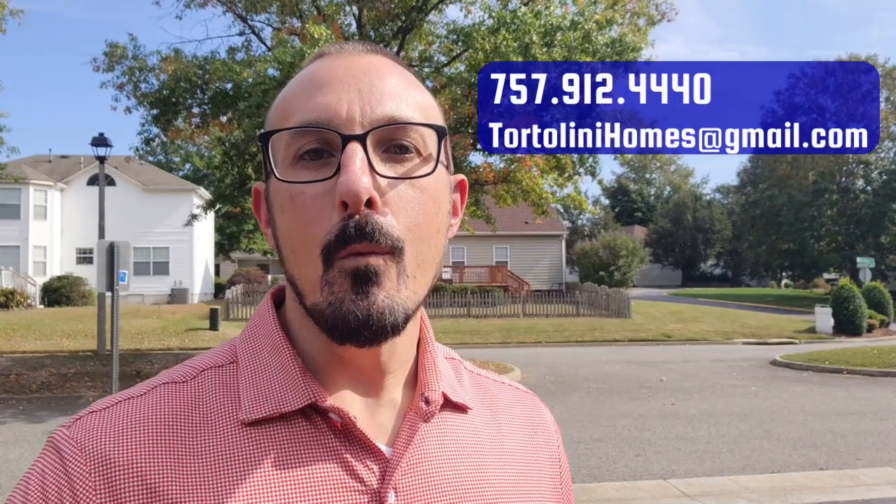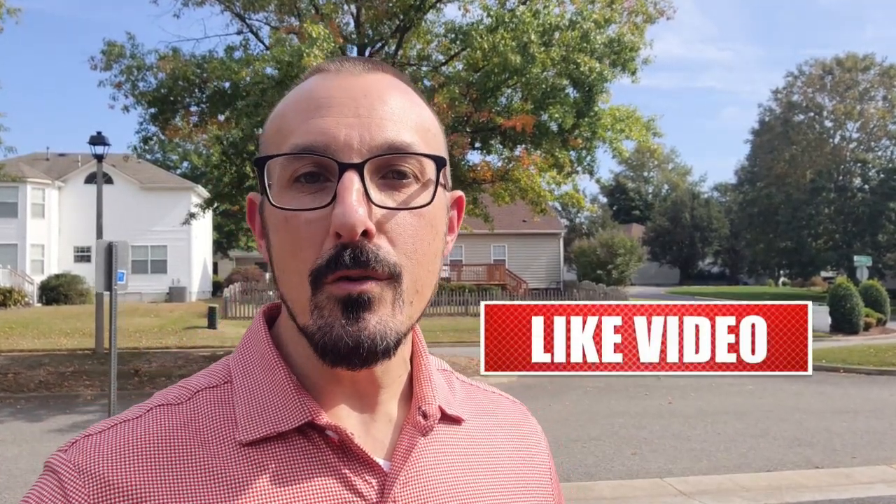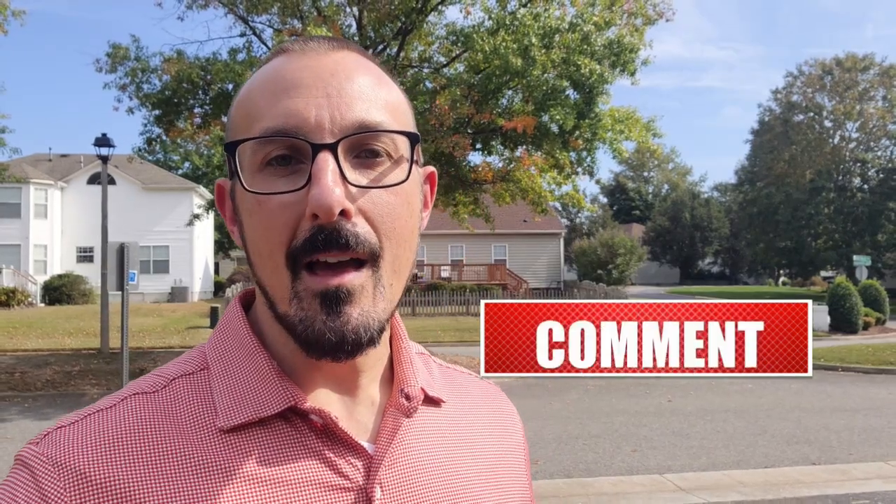Well, there you have it — that's Carleton Falls. If you have any comments or questions, just leave those below and we'll reply as soon as possible. My team and I are on standby waiting to help you with your move to Hampton Roads, so don't wait — give us a call, shoot me a text or email, and we would love to work with you. In the meantime, like this video and share it with anyone you know who may be making a move to the area, and subscribe to this channel so you can be the first alerted to our other videos for other neighborhoods and things going on in Hampton Roads. My name is David Tortellini — thanks so much for watching.